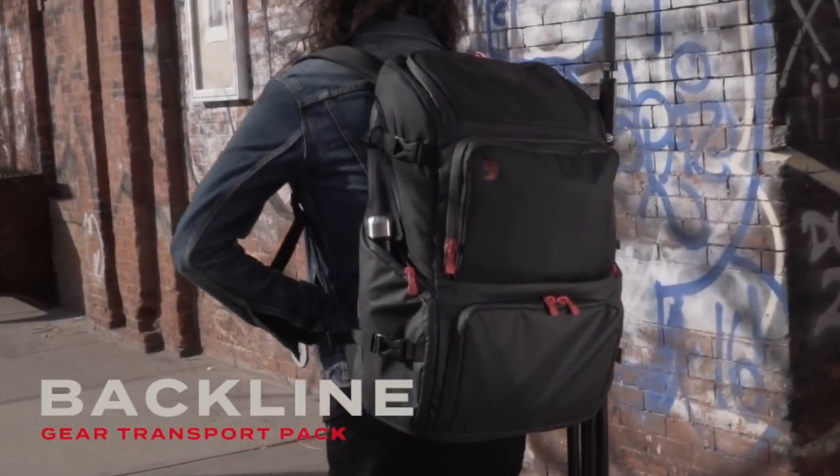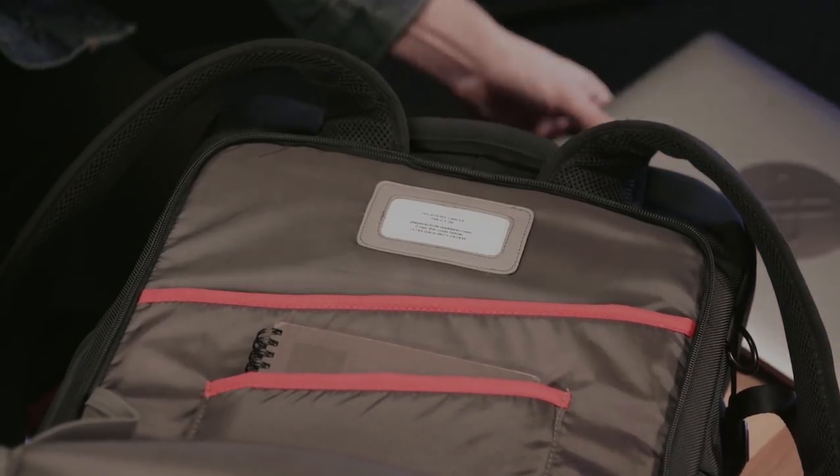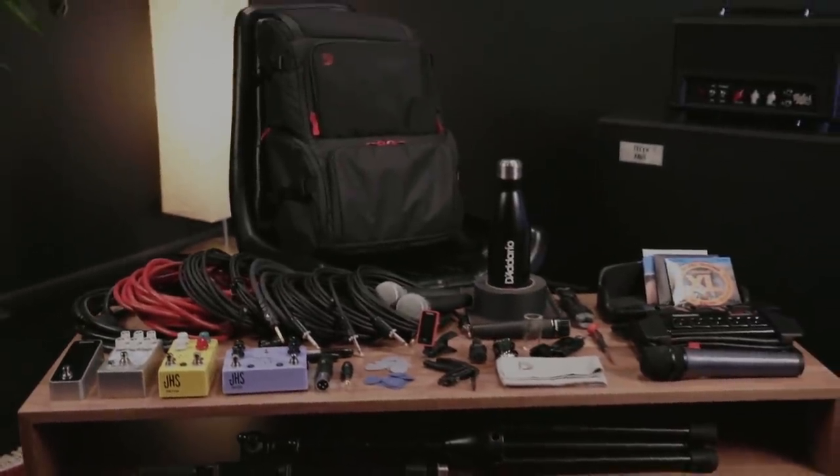Designed from the ground up, the D'Addario Backline Gear Transport Pack is the ultimate solution for players on the move. With more than eight specialized storage and transport compartments built right in, it makes getting everything to the gig painless and intuitive.